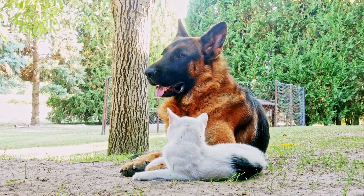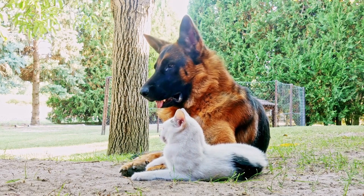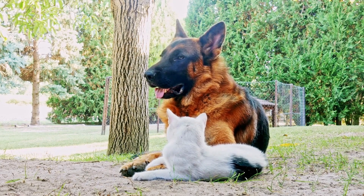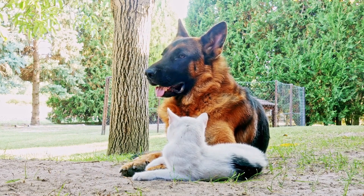But when it comes to grooming, are German Shepherds easy to keep well-maintained? Grooming is an essential aspect of dog care that involves various practices, including brushing, bathing, nail trimming, and coat care.